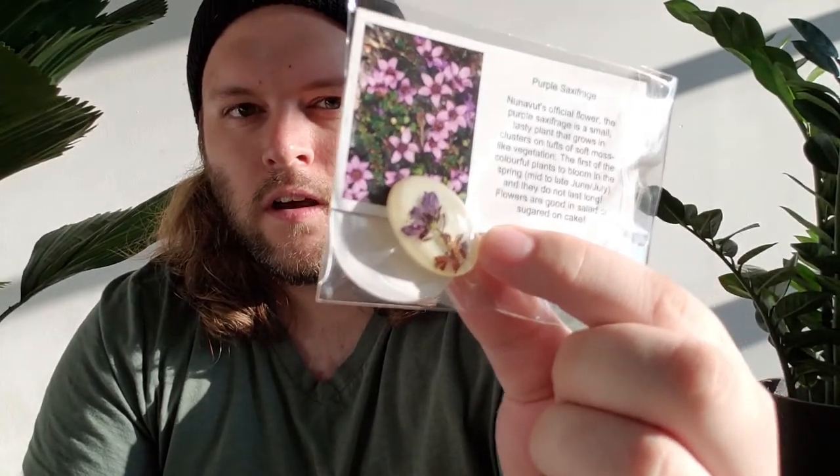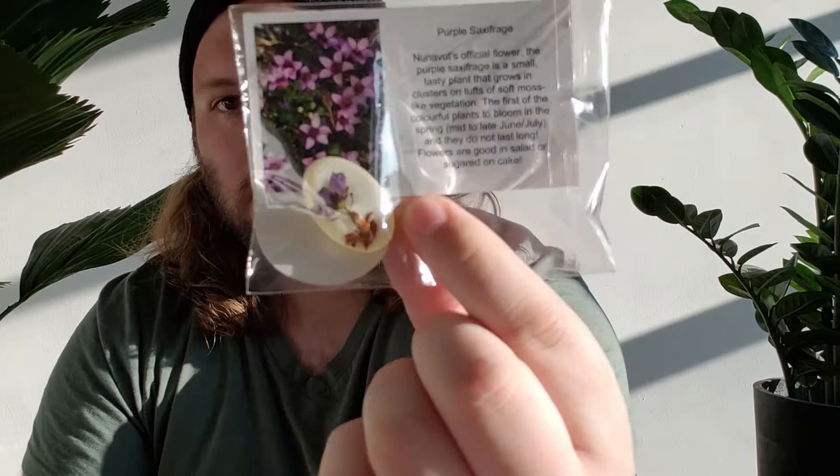Ooh, what's this? Nunavut's official flower — the Purple Saxifrage. Saxifrage is a small, tasty plant that grows in clusters on tufts of soft, moss-like vegetation. The first of the colorful plants to bloom in the spring, mid to late June and July, and they do not last long. Flowers are good in salad or sugared on cake. It says Tundra Moon Designs, Arctic Flower — and you can see they made a little stone there with the purple saxifrage on the rock. That's really cool. Maybe it's made with resin or something because you can see the flower. I've never heard of it before — that's pretty cool.